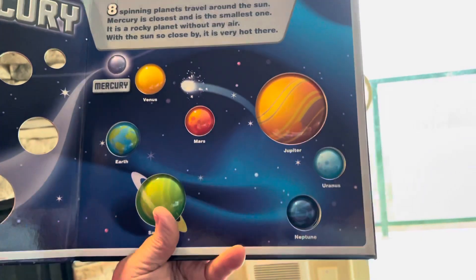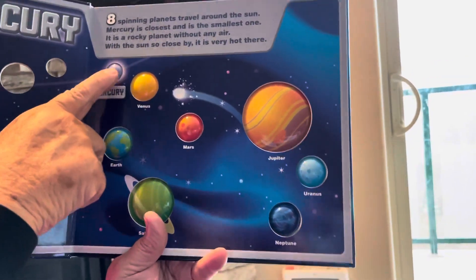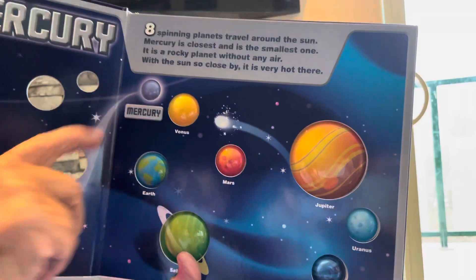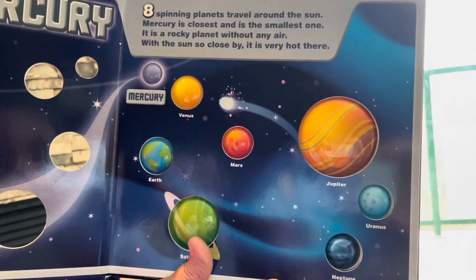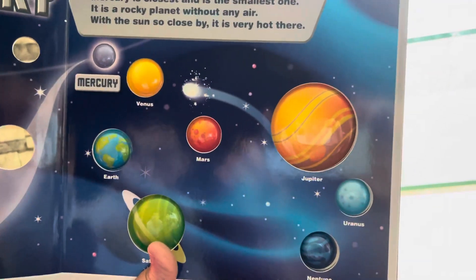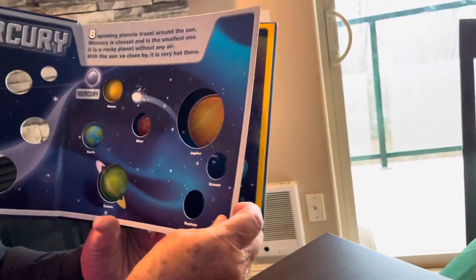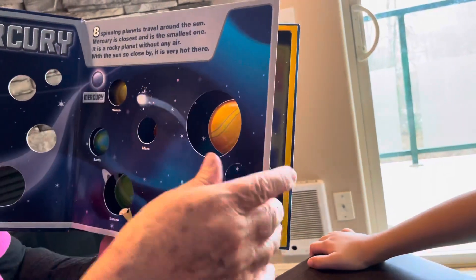Mercury is the closest one. Here's the sun over here, and the closest one is Mercury right here. Mercury is a rocky planet without any air. With the sun so close by, it's very hot there. So the first planet is Mercury.